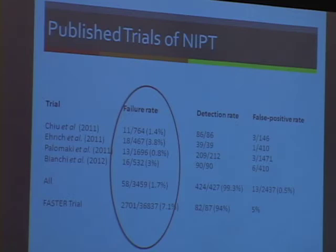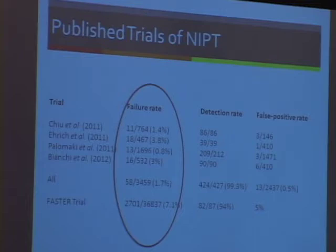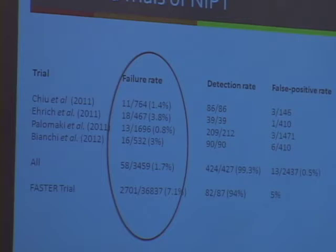One other important issue is the test failure rate. Joanne mentioned the couple of cases where patients don't get a result. In the FASTER trial, the failed test result was patients who couldn't have a nuchal translucency ultrasound — those patients still get a serum risk, so it hasn't really been an issue in current screening. But this is something I will talk about a little more.